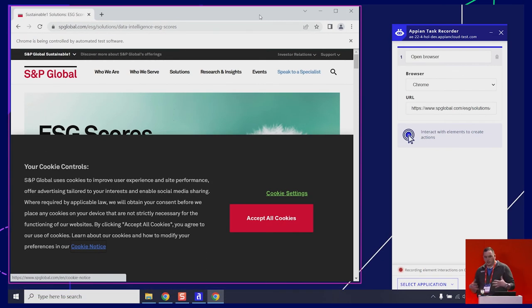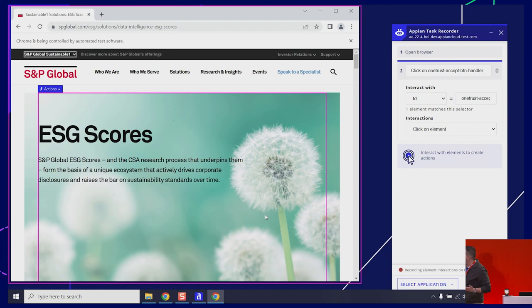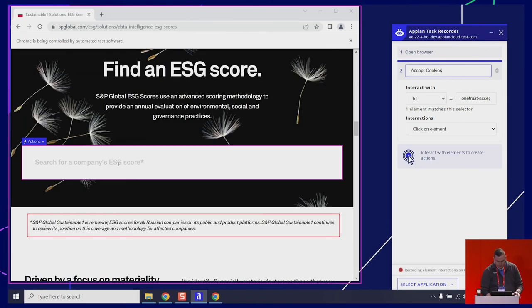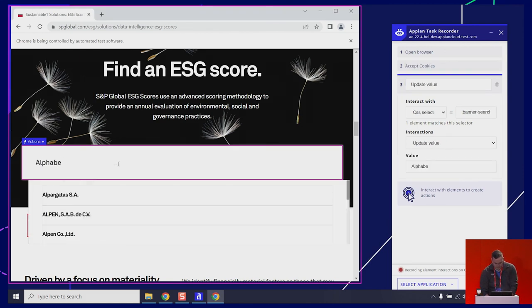As you can see, it's captured opening my browser and taking you to the site. The next thing I want to do — this accept cookies thing is going to get annoying. So I'm going to do that. When I click it, you'll notice it's recording my interaction automatically. I can make adjustments to that while I'm recording. I'll label it Accept Cookies. I'm going to scroll all the way down to where they put the search bar: Search for a company's ESG score. Let's do Alphabet.